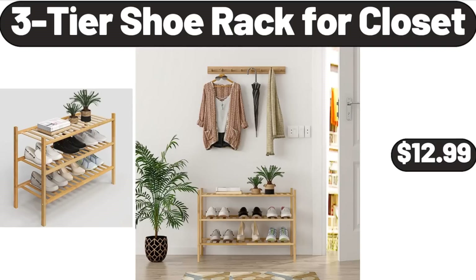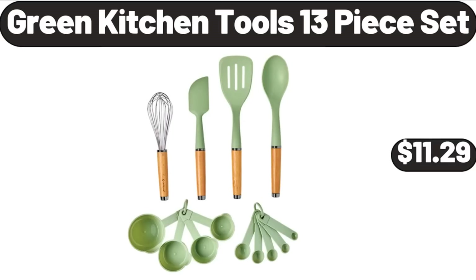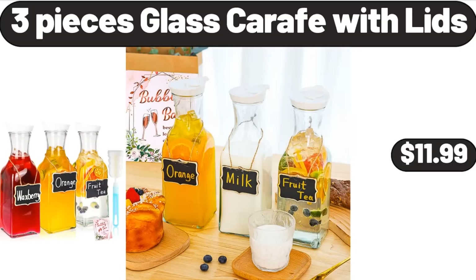3-Tissue Rack for Closet, $12.99. Retro Kitchen Small Glass Blender, 4 Shakes & Smoothie, $29.99. Green Kitchen Tools 13-Piece Set, $11.99. 3-Pieces Glass Carafe with Lids, $11.99.